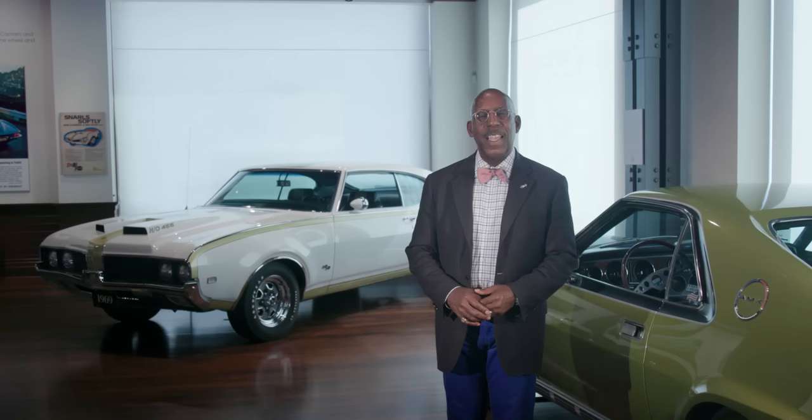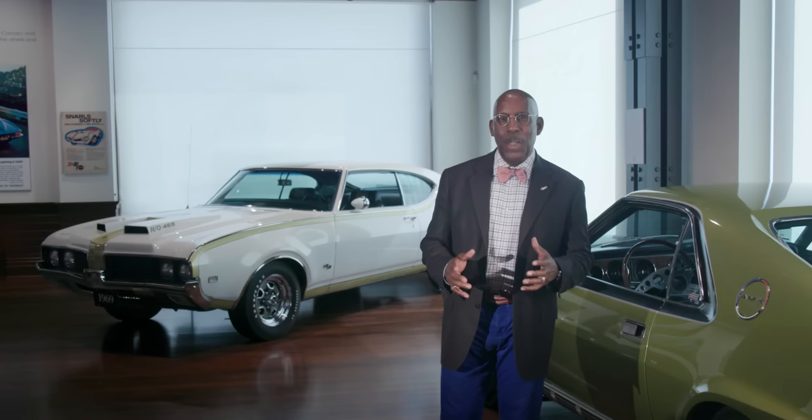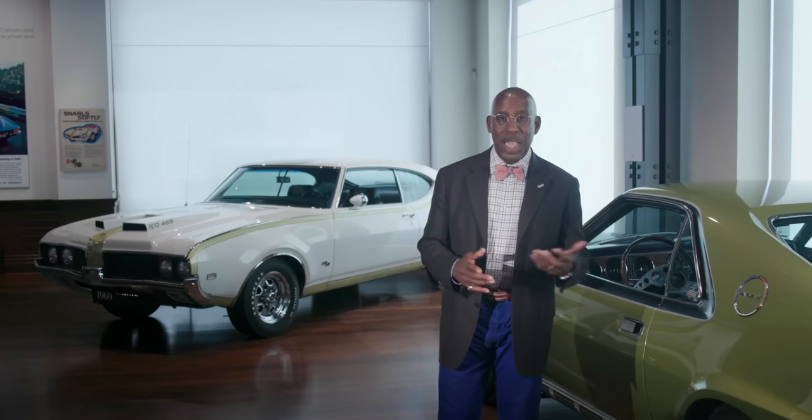Much like our groundbreaking supercar exhibition that we did, this will also hopefully invite you, our viewer and visitor guests here in the gallery, to examine what just is a muscle car, because we're not going to define it for you. We will present cars and perhaps you will tell us, yes, that's a muscle car, or, really, that's a muscle car?